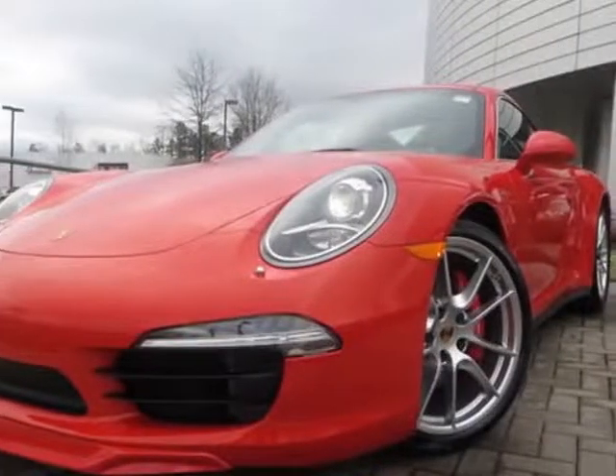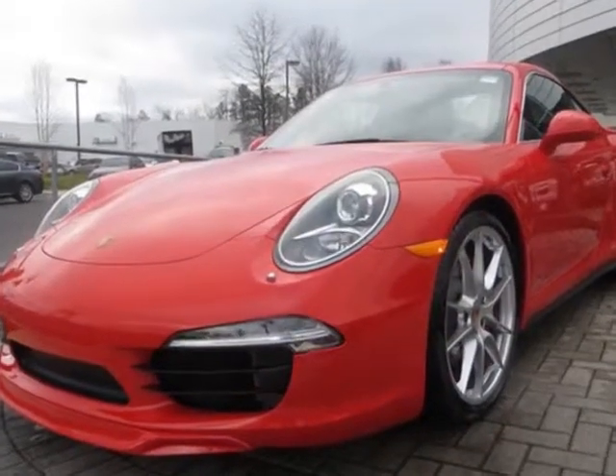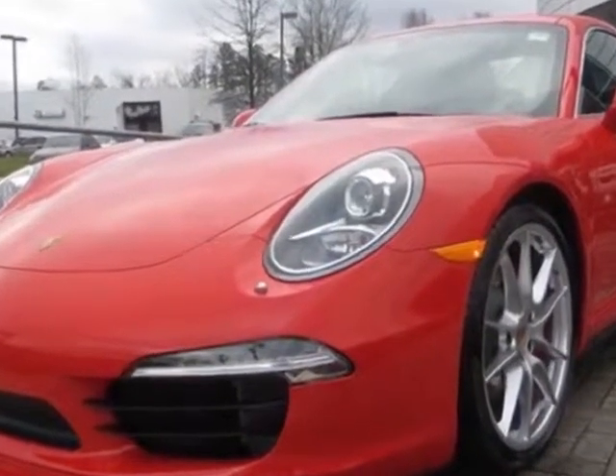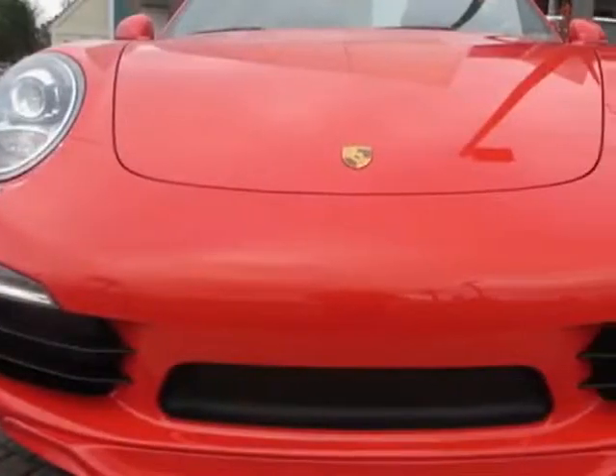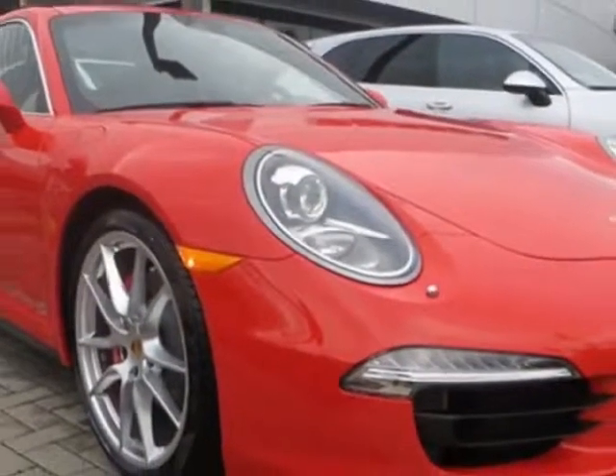Take a look at this new 2013 Porsche 911. For your protection, this vehicle has a full factory warranty. This vehicle gets an estimated 18 miles per gallon in the city, and an estimated 26 on the highway.